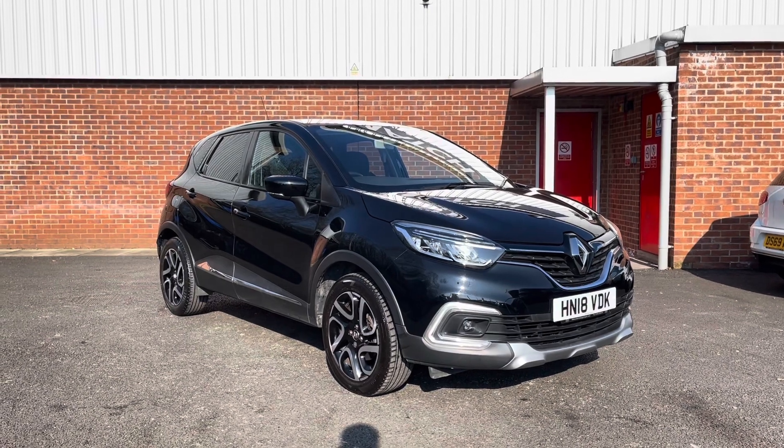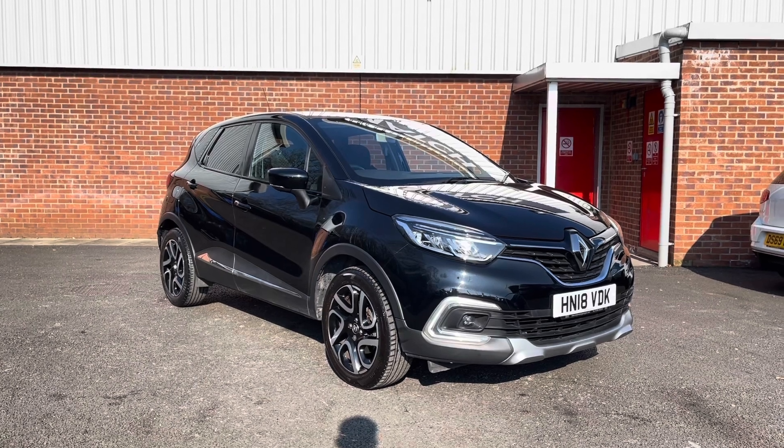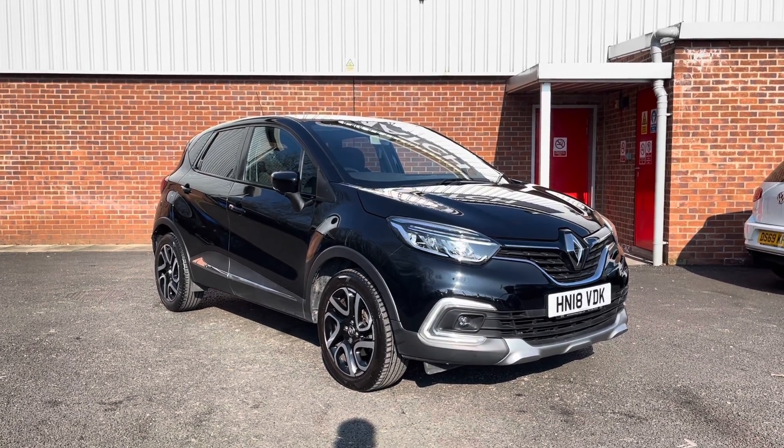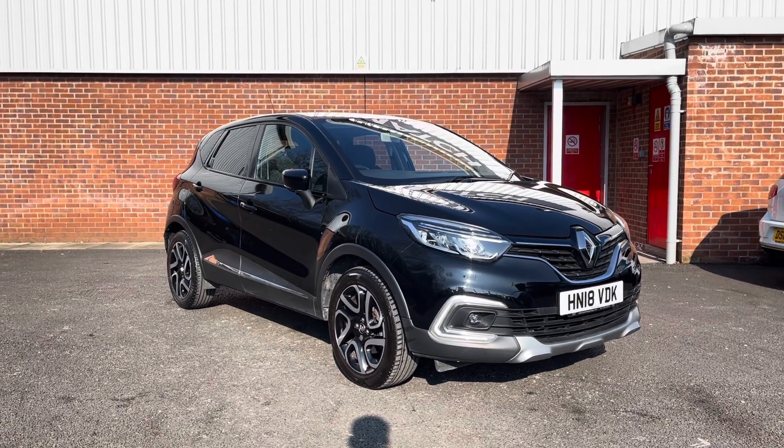We do also have some brilliant finance packages available that we can tailor to your exact needs. All our Motor Match vehicles do come with a £150 admin fee — this just covers the HPI check. Thank you for watching my video again and have a nice day.